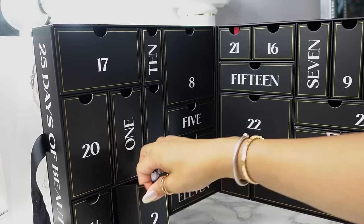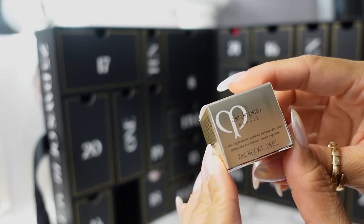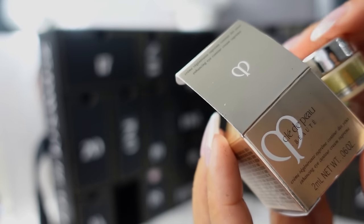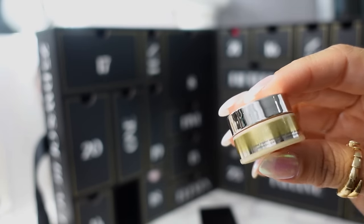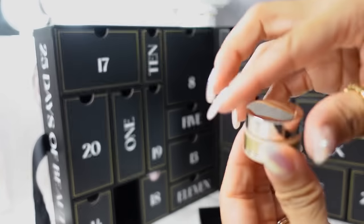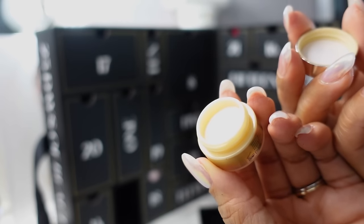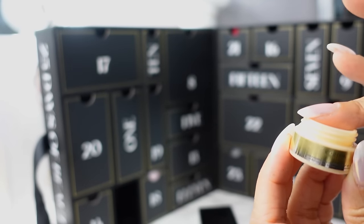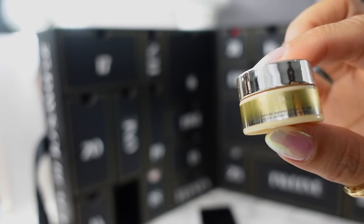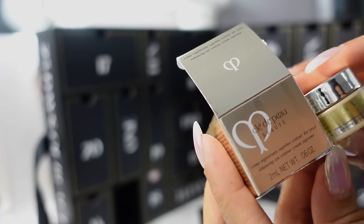For day two, we have the Clé de Peau Enhancing Eye Contour Cream Supreme. I'm not as familiar with that brand — it's a very high-end luxury brand — but look at this tiny cute little gold pot. I do love eye creams and like testing them out. This would probably last me a couple of weeks since you only need a little dab. It's kind of a heavier eye cream but feels nice and soothing — it doesn't burn my eyes.